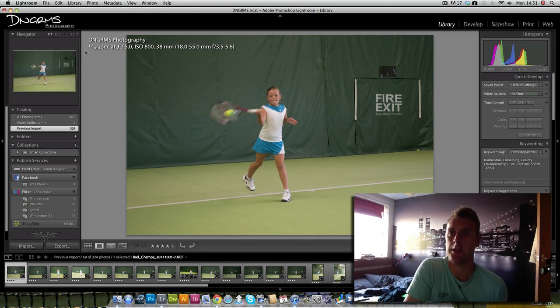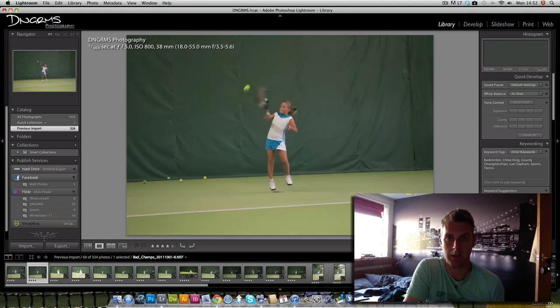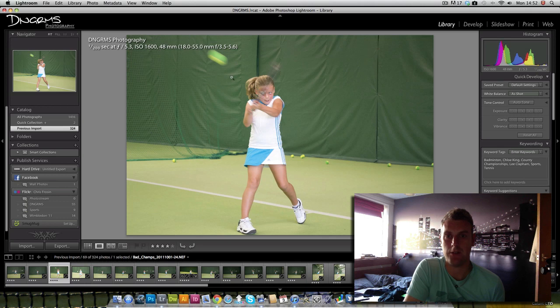We've got quite a number of photos here, and they also go into some badminton shots as well, because after I finished with Chloe, the badminton county championships were on at the same court. If we have a look at these, you'll see they're shot at 1/160th of a second at f/5 — this was with the kit lens, the 18-55mm on the D3100 at ISO 800. It's an indoor court with lots of fluorescent lights, and one big window that wasn't really providing much light, so I had to pump the ISO up.